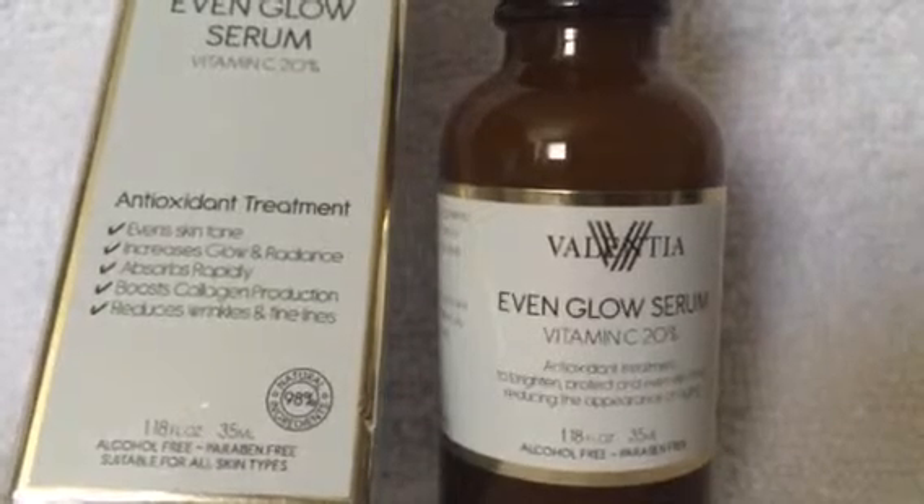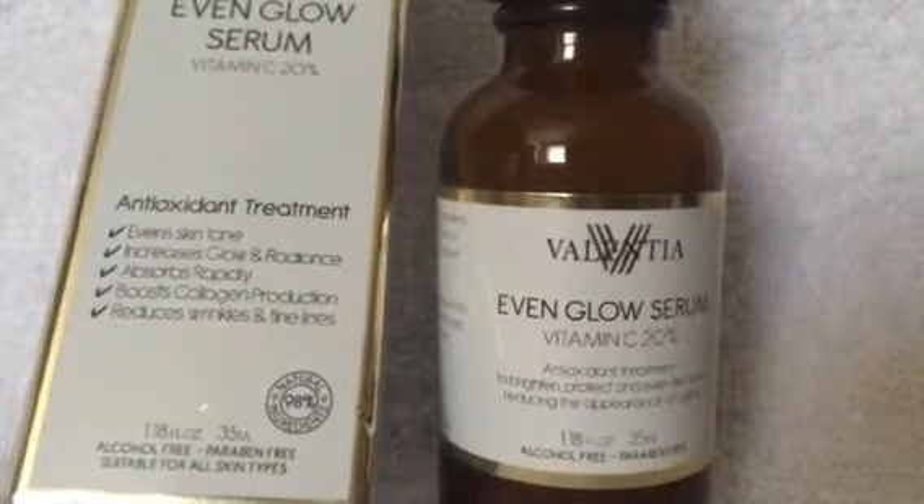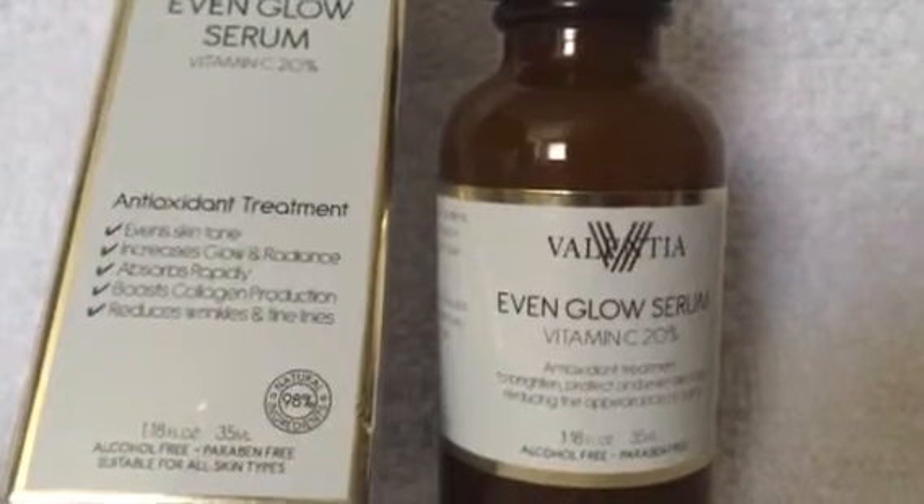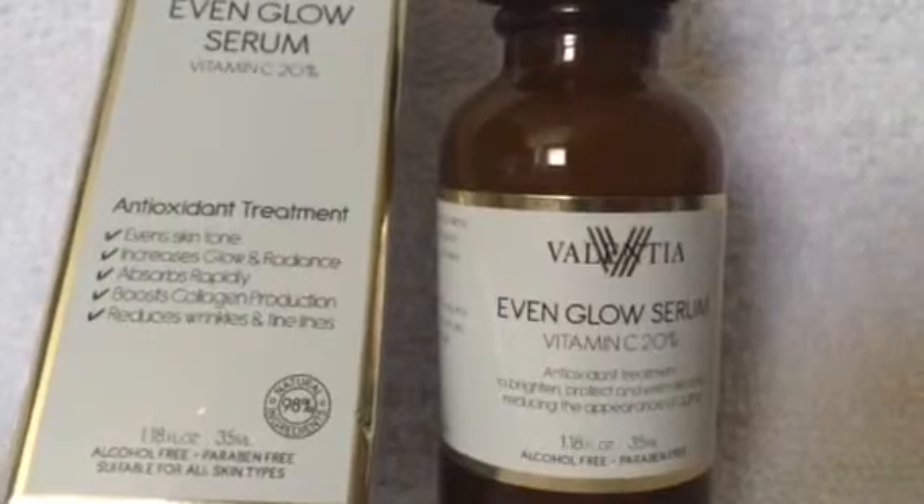Most products like this have a funky smell to it. I use it at night and in the morning after washing my face.